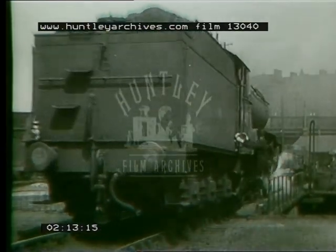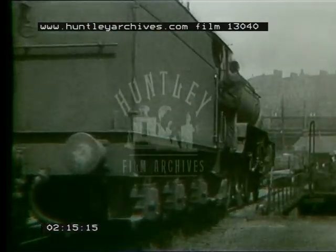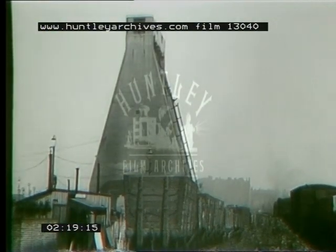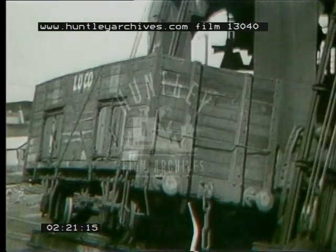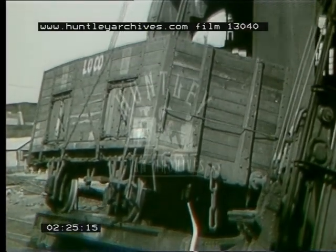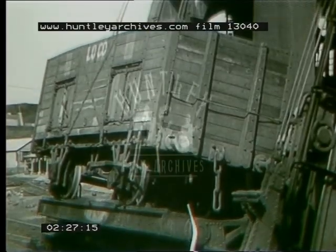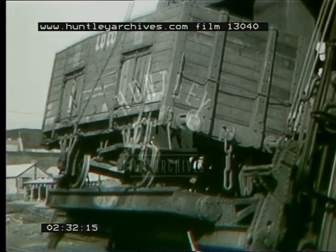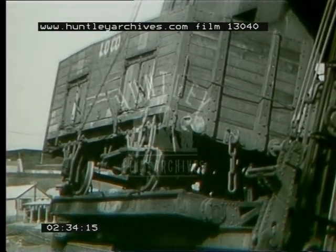The table is stopped and the engine chugs off with slow dignity in the direction of the coaling plant. Here, 500 tons of coal are stored to feed the ever-hungry locomotives. The coal wagons are shunted into place at the foot of the plant, locked to a section of the line, and then taken up, and by this means a plentiful supply of coal is always on hand for the engines.